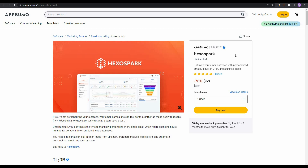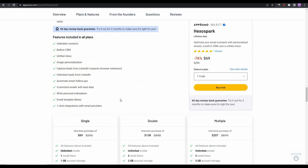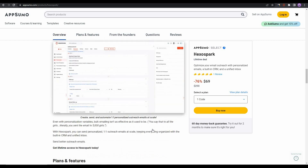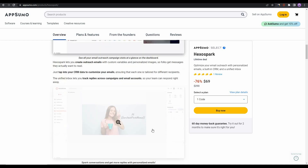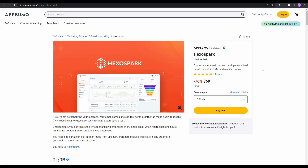Overall, Hexo Spark is an amazing cold email outreach platform. It has everything you need — personalized emails, a unified inbox, icebreaker and email templates, and a built-in CRM, which has to be one of the best features of this tool. If you want to buy Hexo Spark, check the link in the description below. I hope you found the video helpful — make sure to like and subscribe. I will see you in the next one, goodbye.